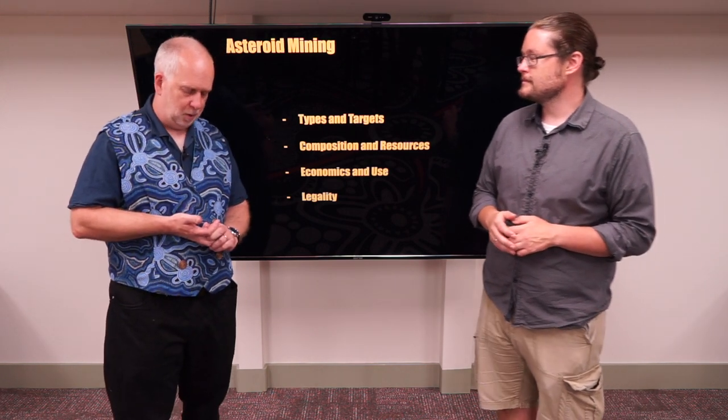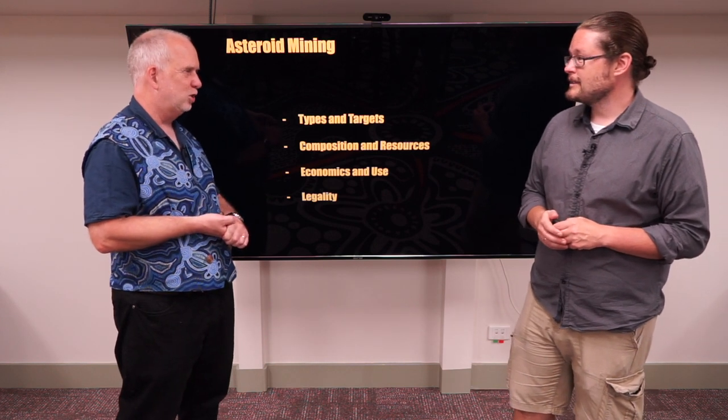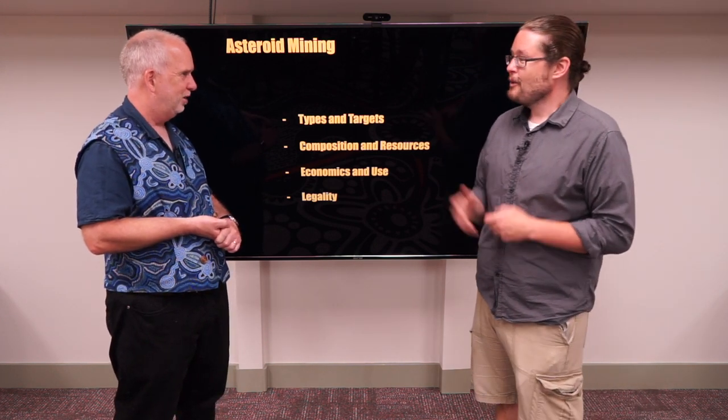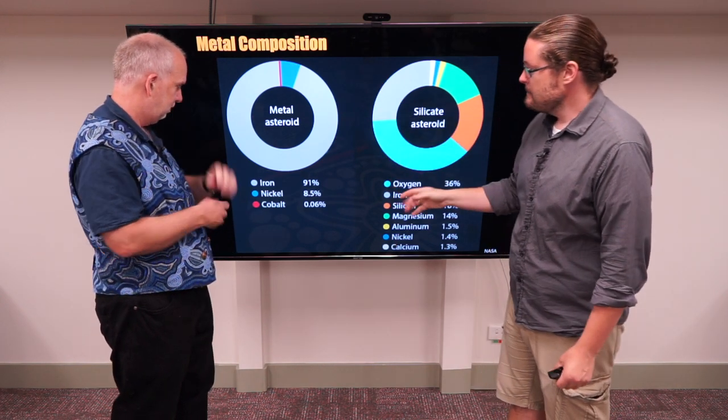So that's the potentially water-containing asteroids. How about a metal one? How much metal is there going to be in one of those? Well, this could be quite interesting because when we look at an M-type asteroid, most of it is iron.